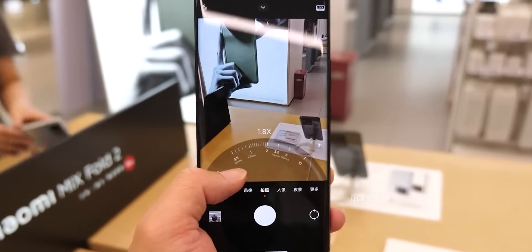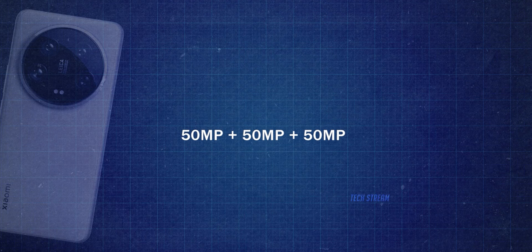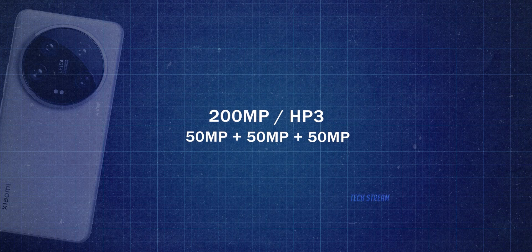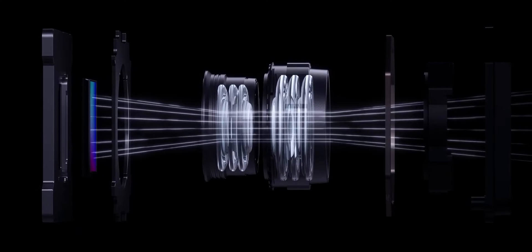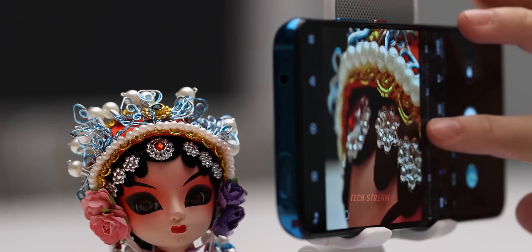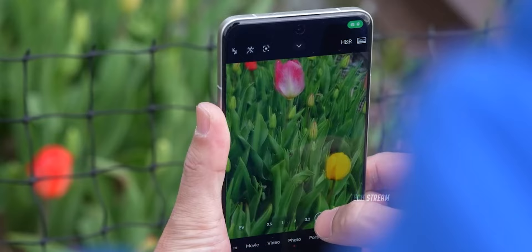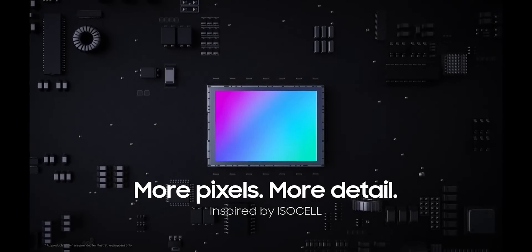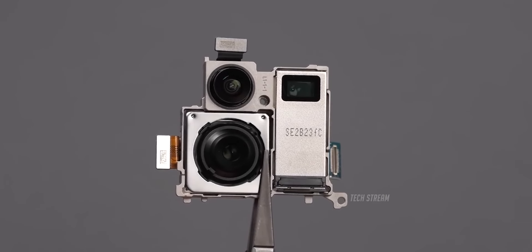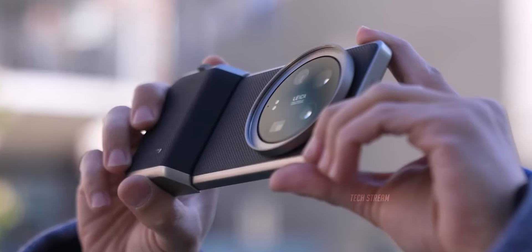The Xiaomi 15 Ultra's camera system is seriously impressive, with a quad camera setup featuring a 50 megapixel sensors and a powerful 200 megapixel Samsung HP3 sensor. The inclusion of a periscope telephoto lens means you can expect standard zoom, low light, telephoto, ultra telephoto, and macro modes. The main sensor is anticipated to be a large high-quality sensor with a fixed aperture, staying true to Xiaomi's commitment to top-of-the-line technology.